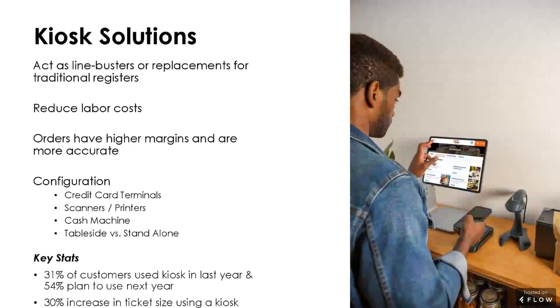Another solution for this change in behavior and environment is self-service kiosks, which are exploding. There are many larger companies investing billions with a B in kiosk solutions, and it's not by accident — they're getting success. Not only are they getting success, they're getting it across age ranges, which was not always intuitive a few years ago. Whether you're old or young, people are gravitating towards these kiosk solutions.